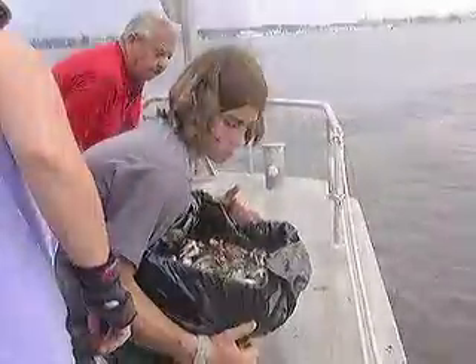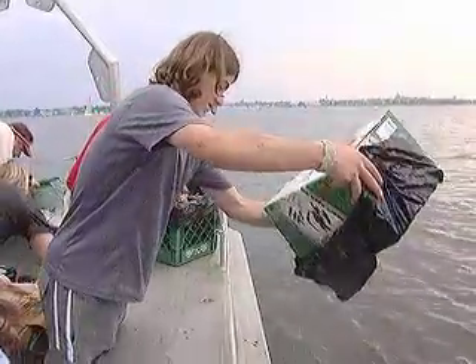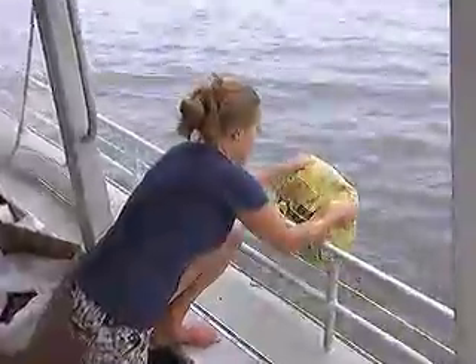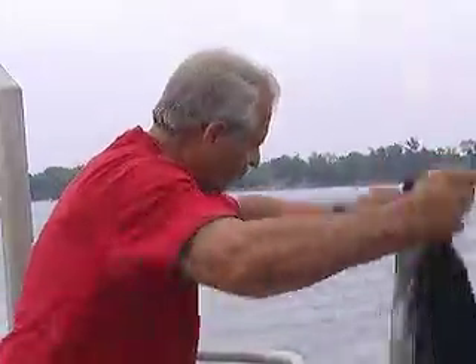Oysters are a key to improving the bay's water quality. One oyster can filter up to 50 gallons of water a day. The oyster gardening program makes an important contribution to the bay's cleanup, with participants collectively planting half a million oysters a year.